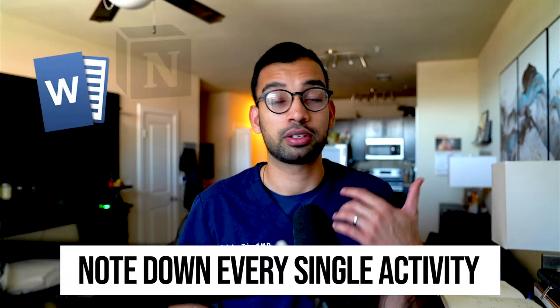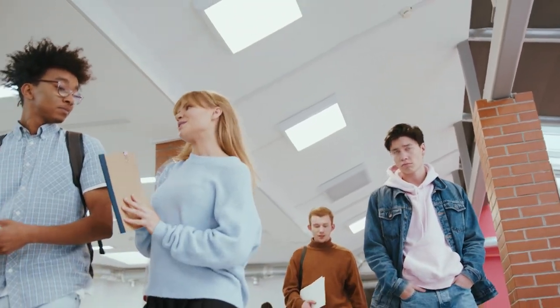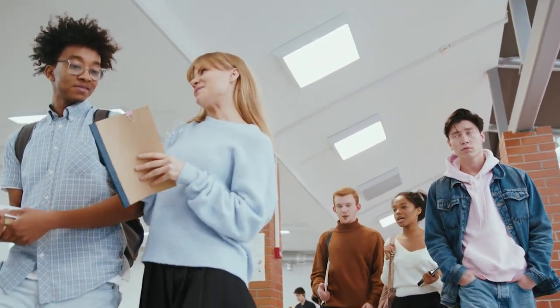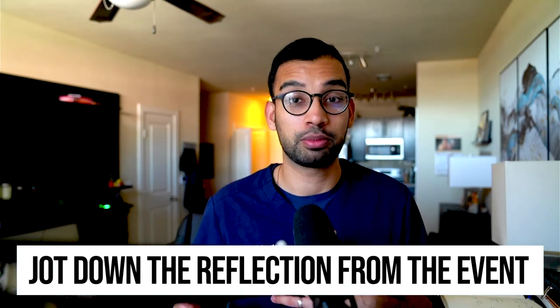As a quick pro tip: every CV-building activity you do — whether research, following somebody around for a day, or any volunteering — simply note it down, whether on a Word doc, Notion, Evernote, or Google Docs. If you think you'll remember three years down the line, you never do. Once you go through an experience, quickly jot it down and write your reflection on what you got from it. If you follow somebody around for a day doing orthopedic surgery, what did you like? What didn't you like? Put those down because those same thoughts can go in your personal statement and your application — it becomes a really easy copy-and-paste process when it's time for your residency application.